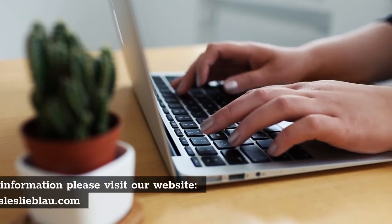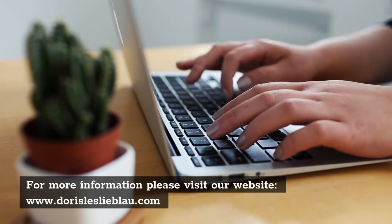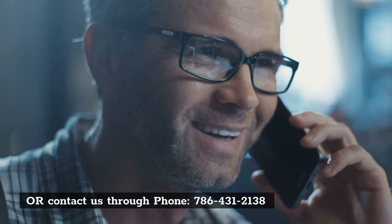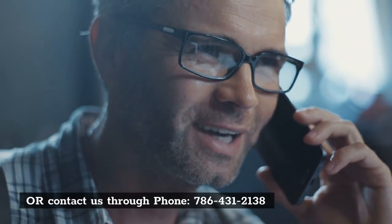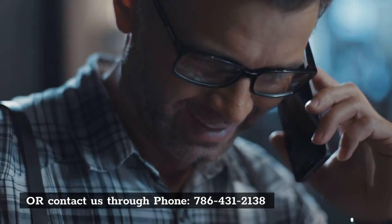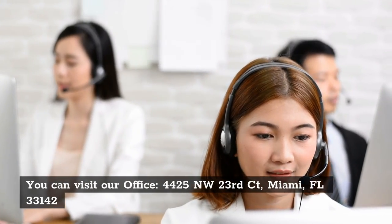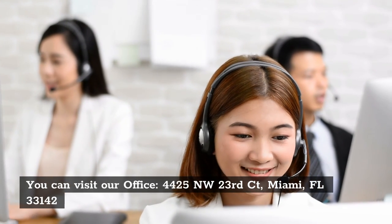For more information please visit our website, www.dorisleslieblau.com, or contact us through phone, 786-431-2138. You can visit our office at 4425 NW 23rd Court, Miami, FL 33142.